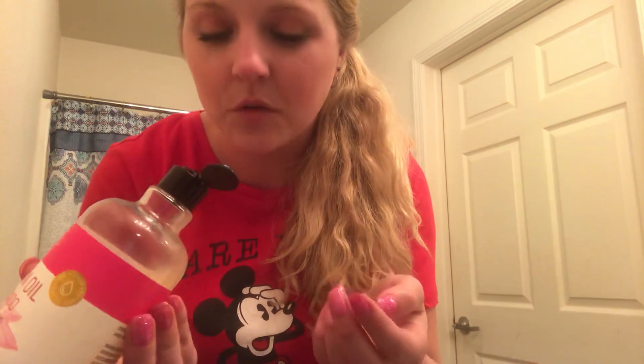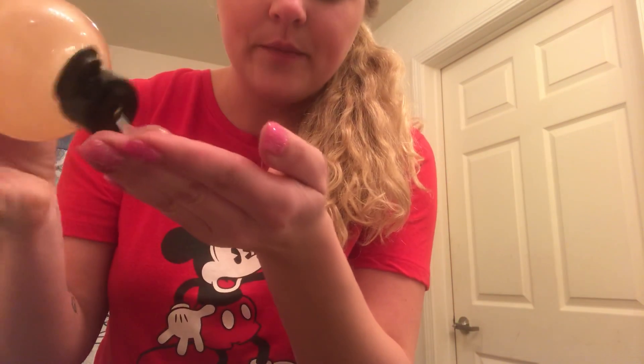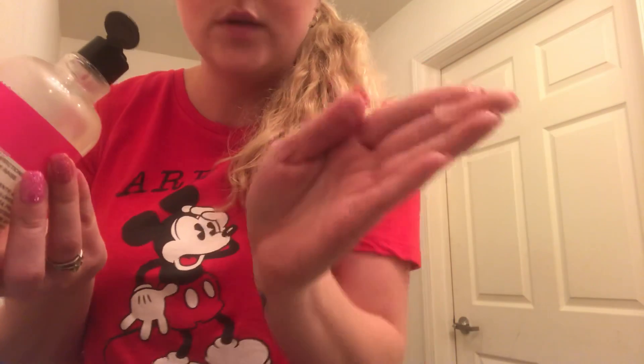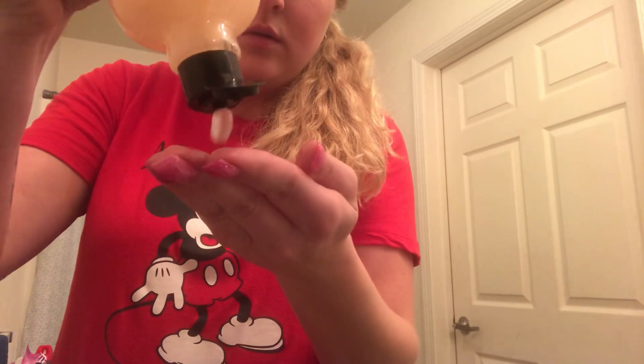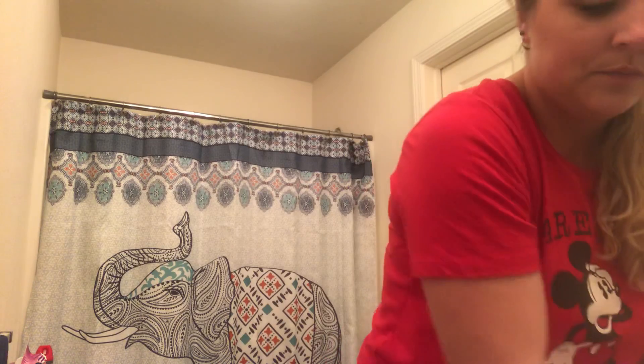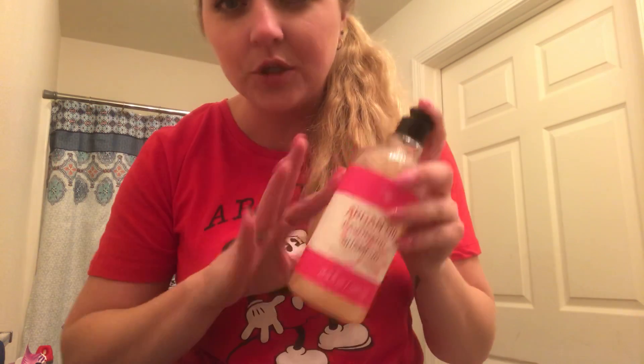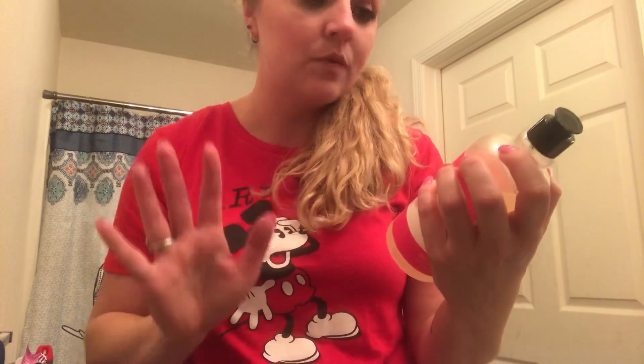I do want to try the other ones though, just to see — like the blue one, the coconut one — just to see how it works on your hair. The shampoo is kind of like a gel and it doesn't take a whole lot for it to sud your hair up, but it does smell good. The shampoo smells really good, but the scent doesn't last in your hair.